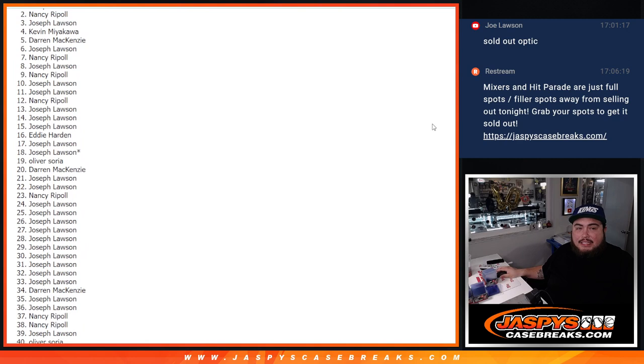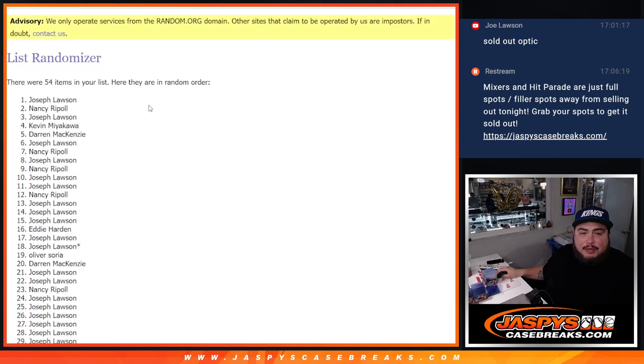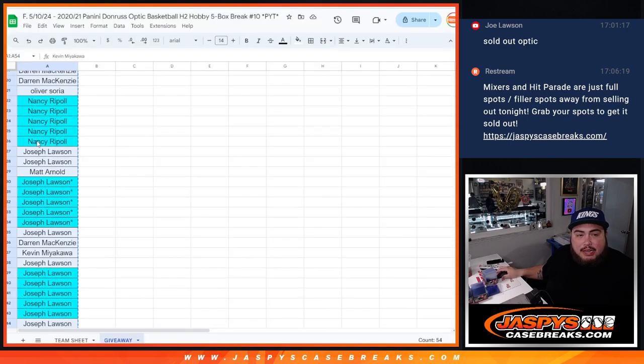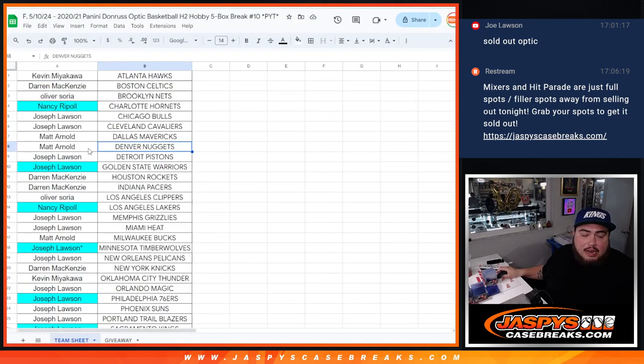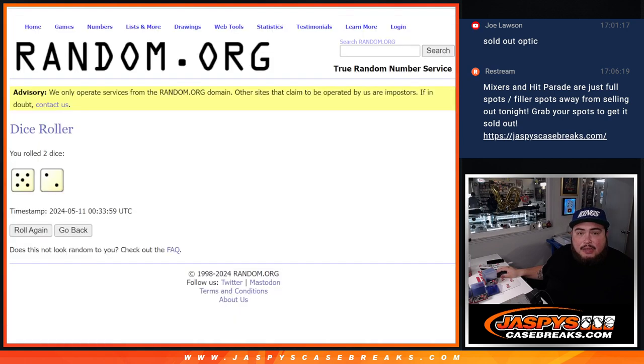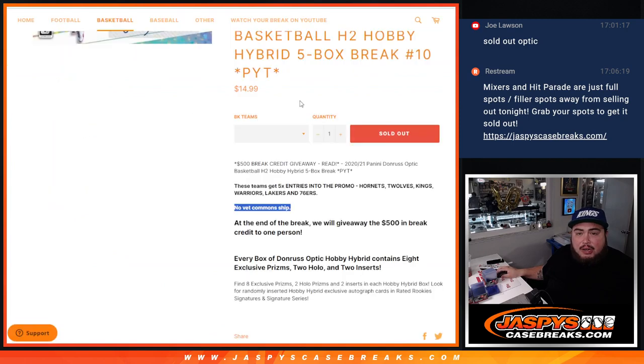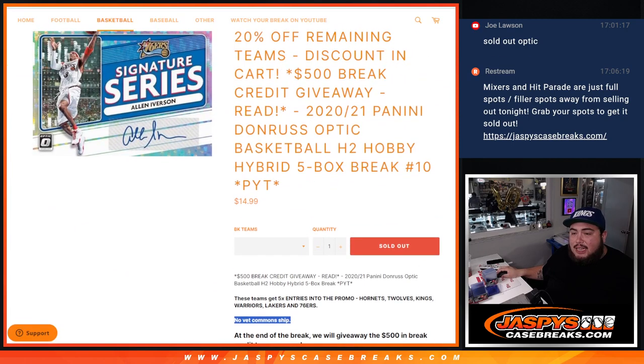All right — Nancy is gonna get the points, and Joe, congratulations, you had the odds, buddy. A lot of teams outright and a lot of teams, of course, with the five times the spots. So Nancy gets the 900 points, and Joe, you're gonna get the $500 in break credit, which I'll send to you right now. Appreciate you guys, thank you!